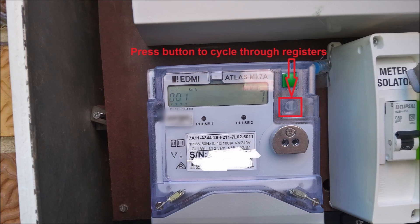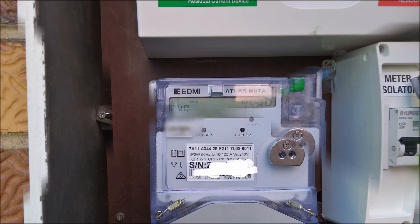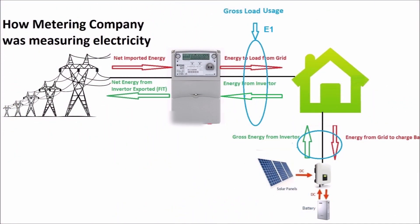On my meter, register 001 measures the net imported energy from the grid. Register 040 measures the net exported energy from the inverter to the grid. Register 101 measures the gross load energy.